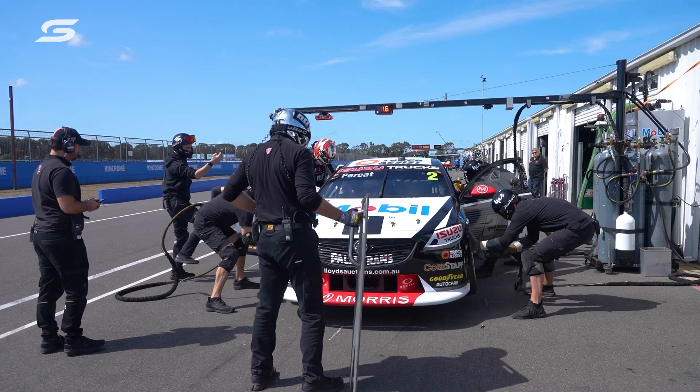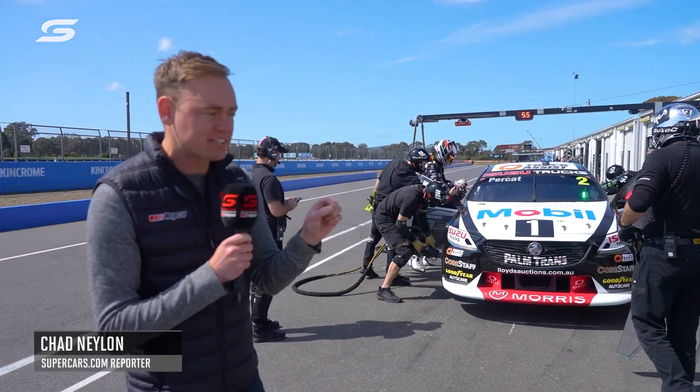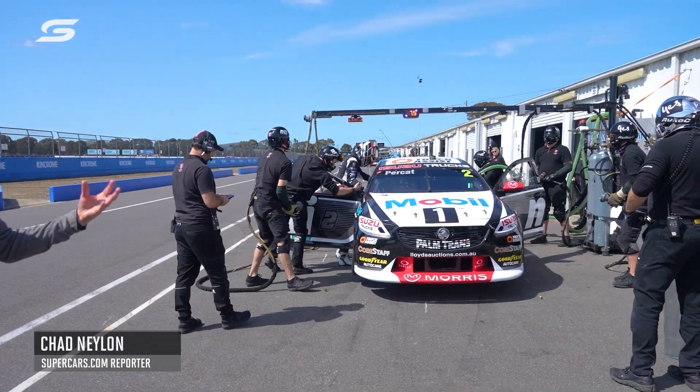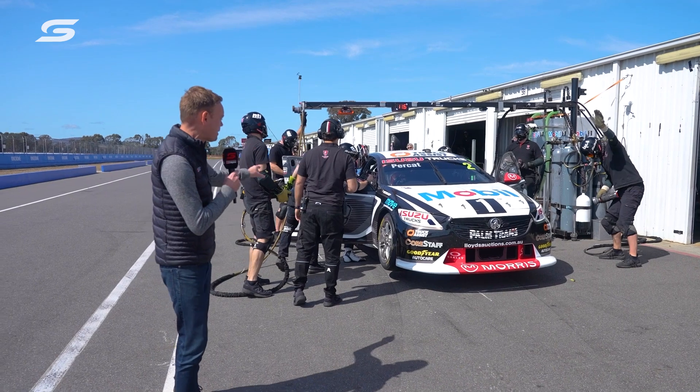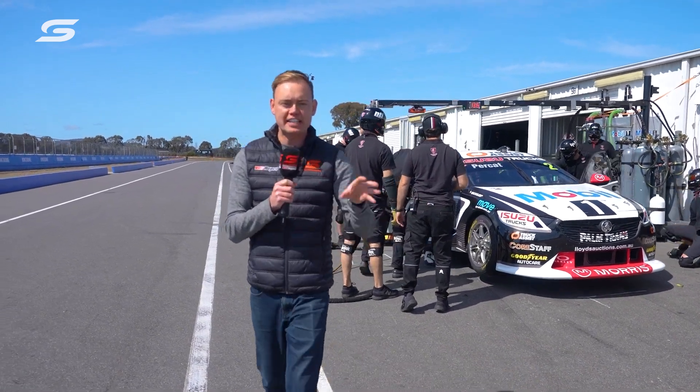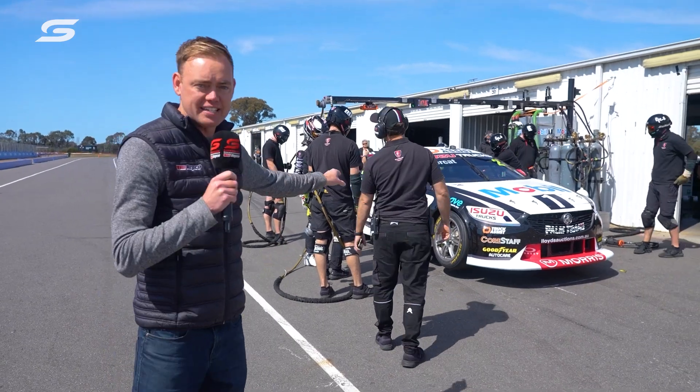The pit stops at the ten events so far this year have been about speed, getting those tyre changes done in the quickest amount of time possible. But now in the lead up to Mount Panorama and the great race, the pit stop process requires so much more to get right. It's a perfectly choreographed dance that requires precision from every single one of those team members.